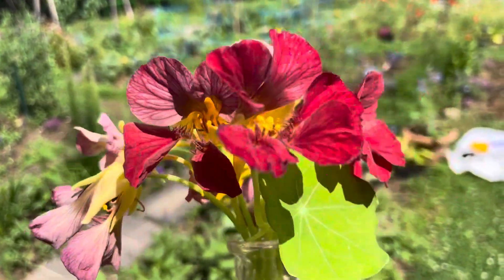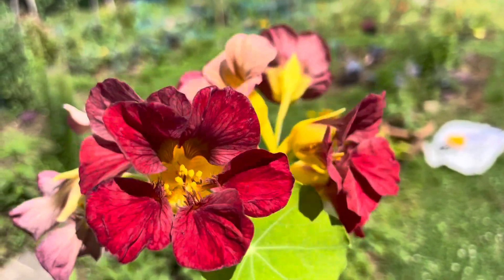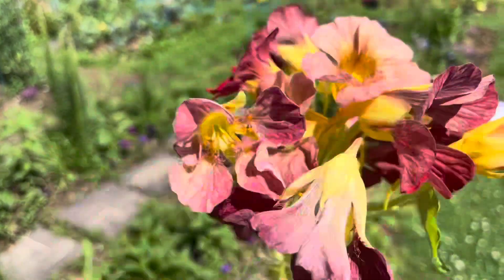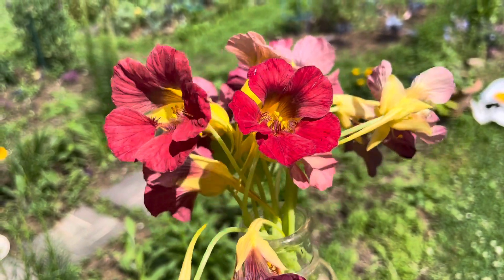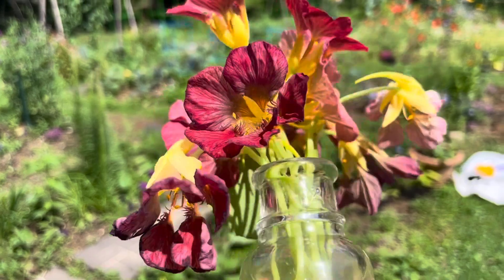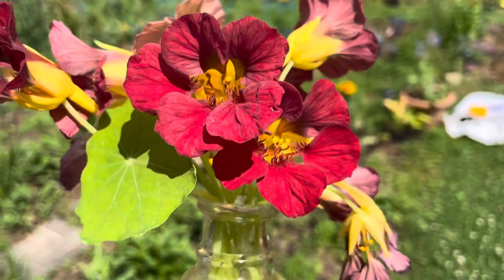So this summer — this early, early summer, the first or second day of the actual summer season — has been really lovely so far with lots of rain, which is very welcome after a drought running through May. And these beautifully scented rose nasturtiums — what a surprise.